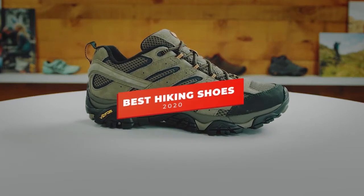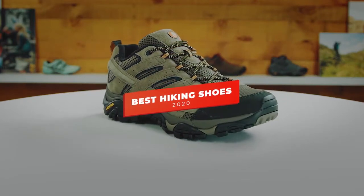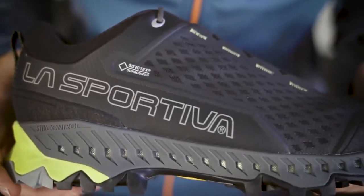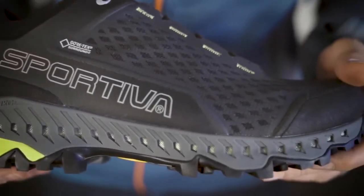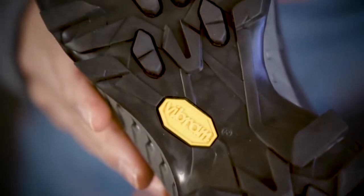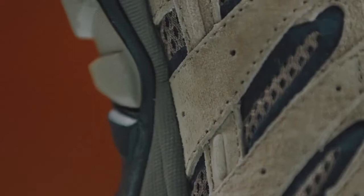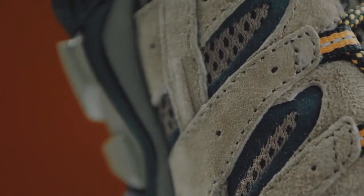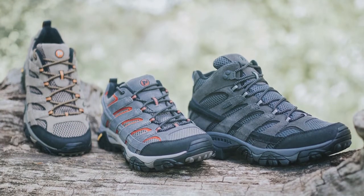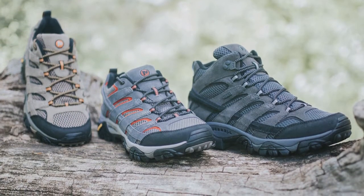Hey guys, in this video we're going to be checking out the 5 best hiking shoes you can buy right now. I made this list based on my personal opinion and hours of research, and I've listed them based on comfort, performance, and price. I've included options for every type of user, so whether you're looking for budget hiking shoes for casual hikes, or more premium hiking shoes to tackle various terrains, including wet and dry rock scrambling, we'll have the product for you.